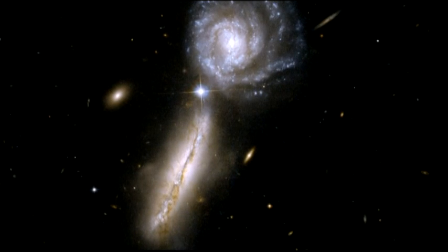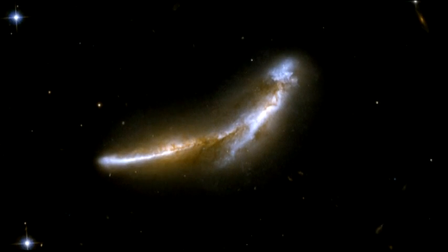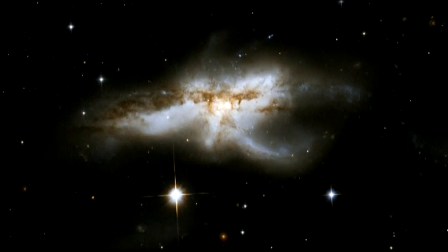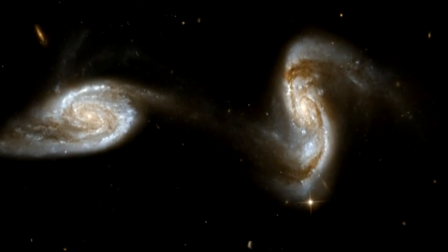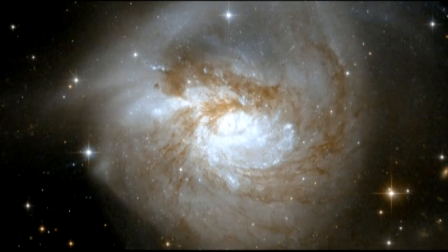One of the big mysteries in astronomy is how galaxies grow and evolve over time. Collisions between galaxies are thought to be key events that shape their development. A stunning collection of 59 new images of colliding galaxies has been released to mark the 18th anniversary of the NASA-ESA Hubble Space Telescope, giving us a unique insight into how galaxies merge to form larger galaxies. Astronomers think that the first galaxies formed out of clumps of gas in the early universe, which then coalesced and merged together to form bigger and bigger galaxies as their gravity attracts each other.